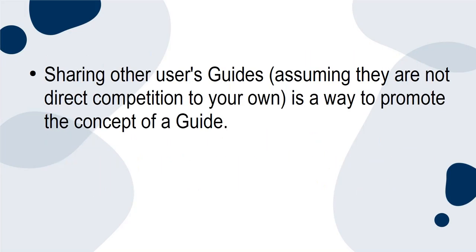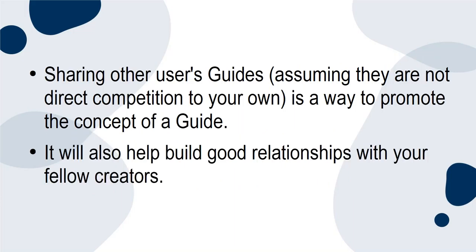Sharing other users' guides — assuming they are not direct competition to your own — is a way to promote the concept of a guide. It will also help build good relationships with your fellow creators.